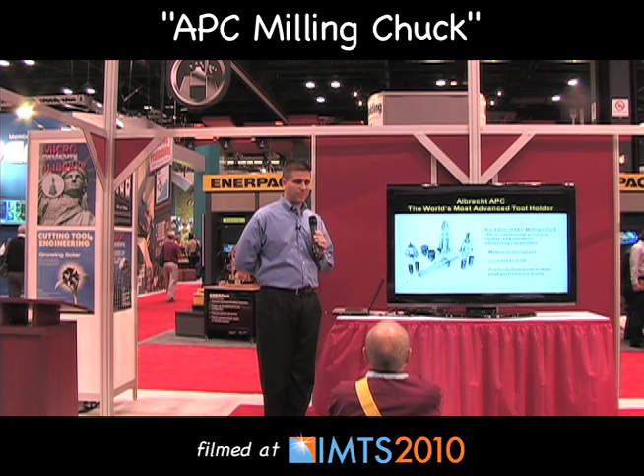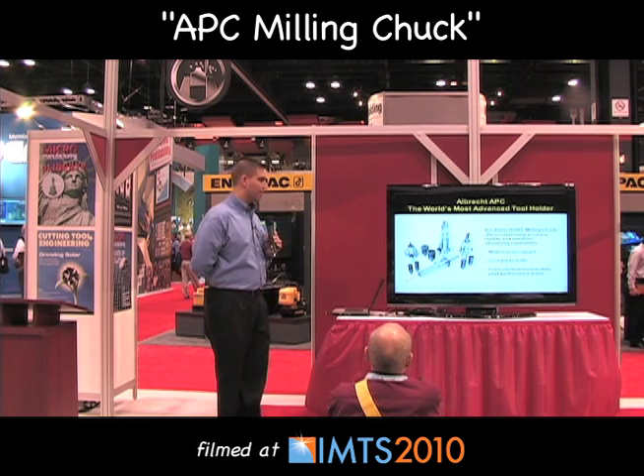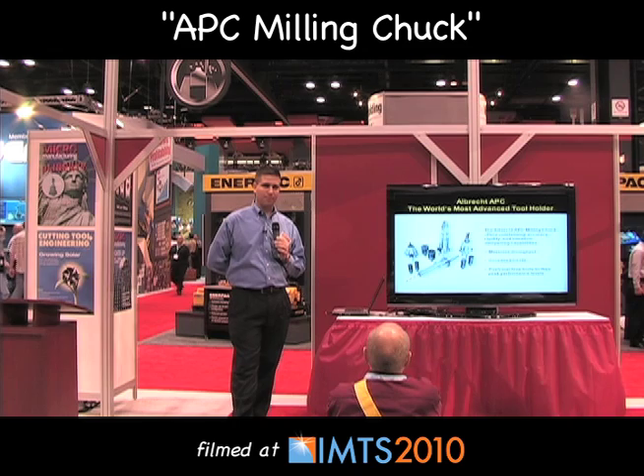The APC will allow somebody to maximize throughput, increase tool life, and push machine tools to their maximum performance levels.